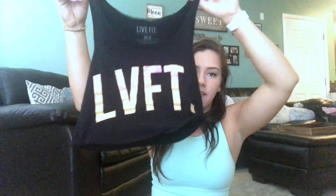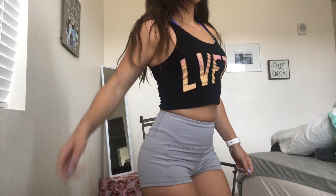Next is a new shirt I just got from Live Fit Apparel. It's a crop top — it says LVFT and it's orange with some pink splatter on top, super cute. It's a tight fitted crop top that sits right above my belly button. It's lightweight and it's only $20, so I really love this one.